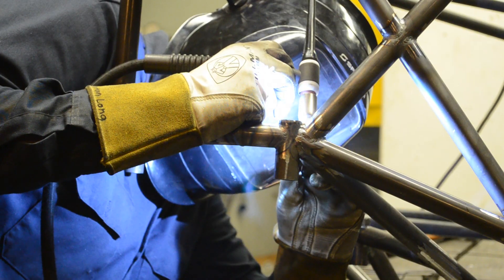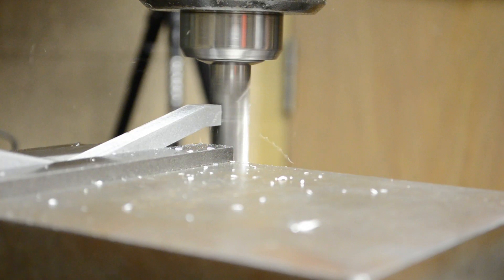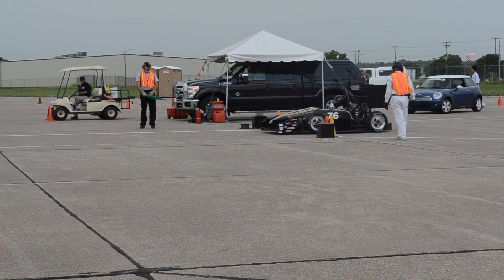Months of preparation, sleepless nights, and hours of machining and testing all come down to this. Competition.